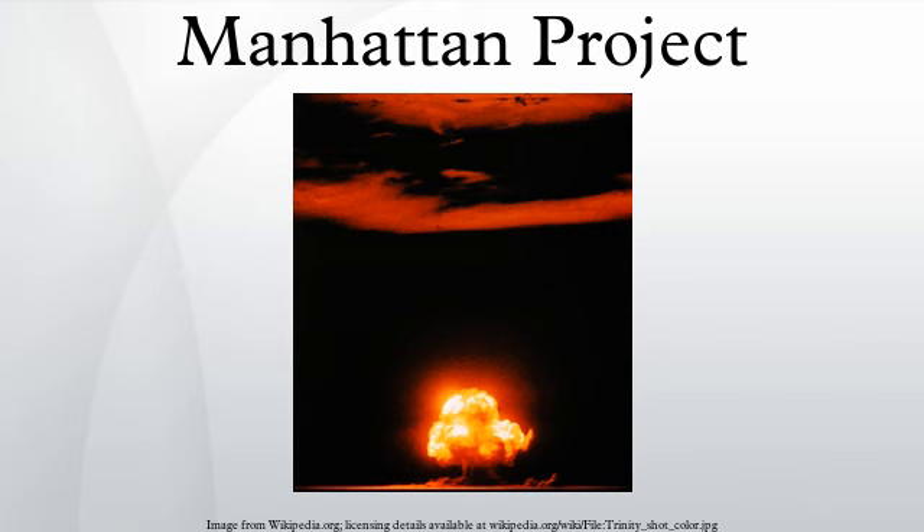Meanwhile, the chemists considered the problem of how plutonium could be separated from uranium when its chemical properties were not known. Working with the minute quantities of plutonium available at the Metallurgical Laboratory in 1942, a team under Charles M. Cooper developed a lanthanum fluoride process for separating uranium and plutonium. A second separation process, the bismuth phosphate process, was subsequently developed by Seaborg and Stanley G. Thompson. This process worked by toggling plutonium between its plus-4 and plus-6 oxidation states in solutions of bismuth phosphate. In the former state, the plutonium was precipitated; in the latter, it stayed in solution and the other products were precipitated.